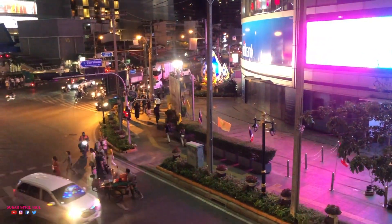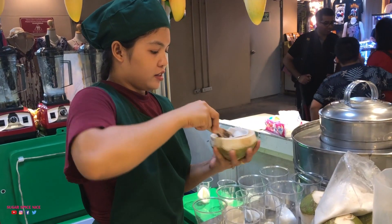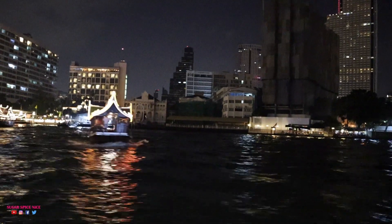Those are all the experiences that in my opinion you should have whenever you're in Bangkok. I've visited this city so many times but every single time I come here I feel I fall in love with it a little bit more. I hope you guys enjoyed this video. If you know somebody who's heading to Bangkok, make sure you share the video with them, and stay tuned for more videos from my trip to Thailand. If you liked this video, like, share and subscribe to my channel. I'll see you in my next video. Bye!